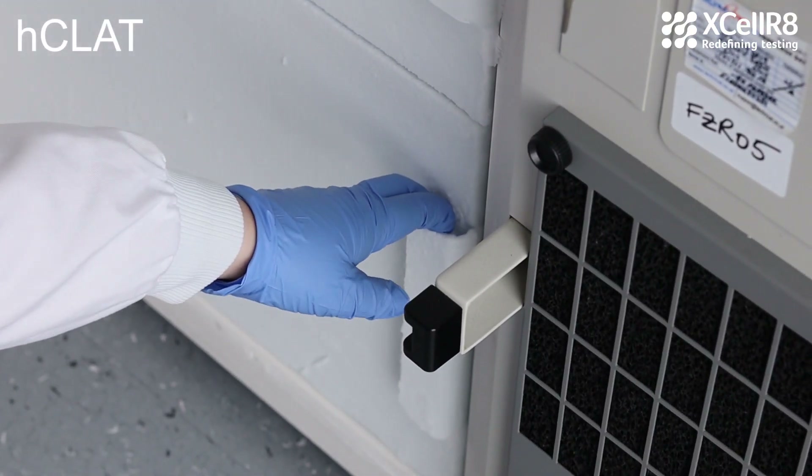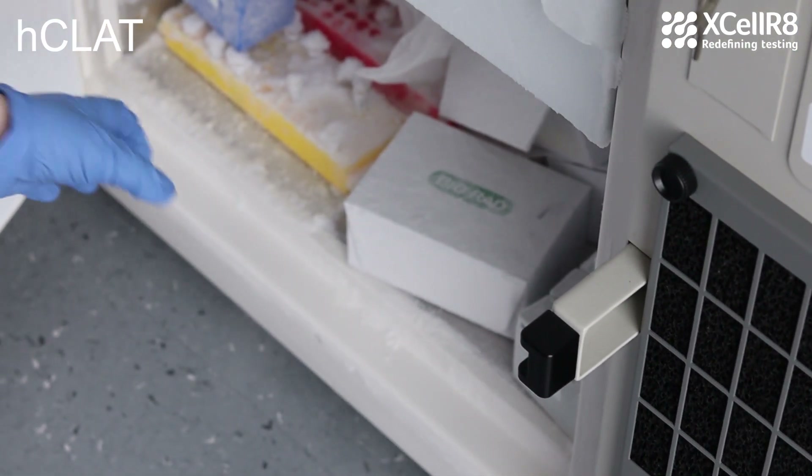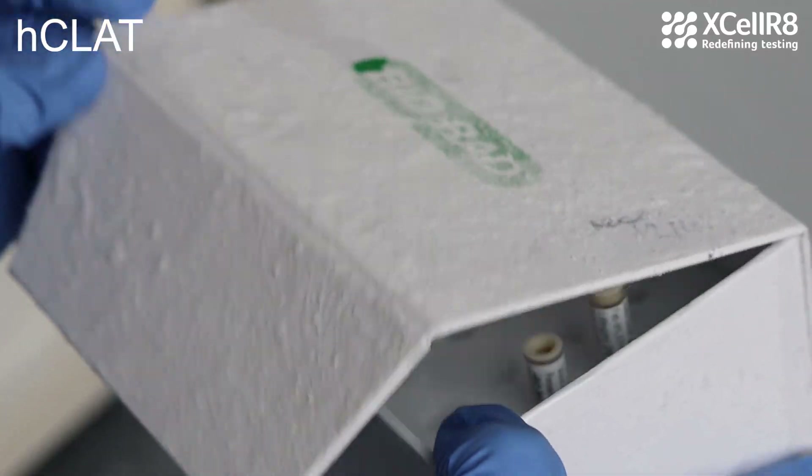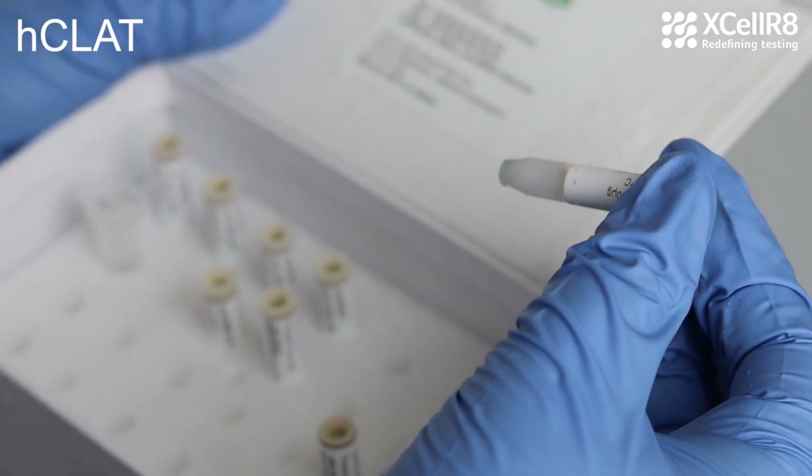In the HCLAT, THP1 cells are incubated for 24 hours with a test item, and using flow cytometry, we measure the expression of cell surface markers. These markers are expressed following skin sensitization.